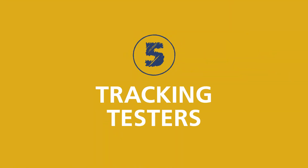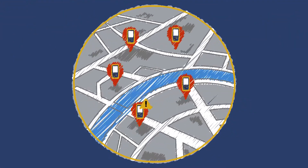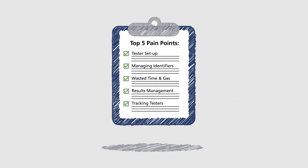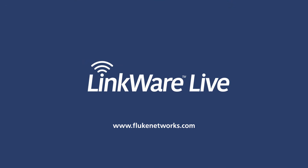Fifth, no delays trying to track tester location and status. Reduce delays by knowing where your testers are, and if they need service or updates. Across thousands of projects and millions of tests, contractors are simplifying testing and saving money with LinkWare Live. Sign up for and start using LinkWare Live today.